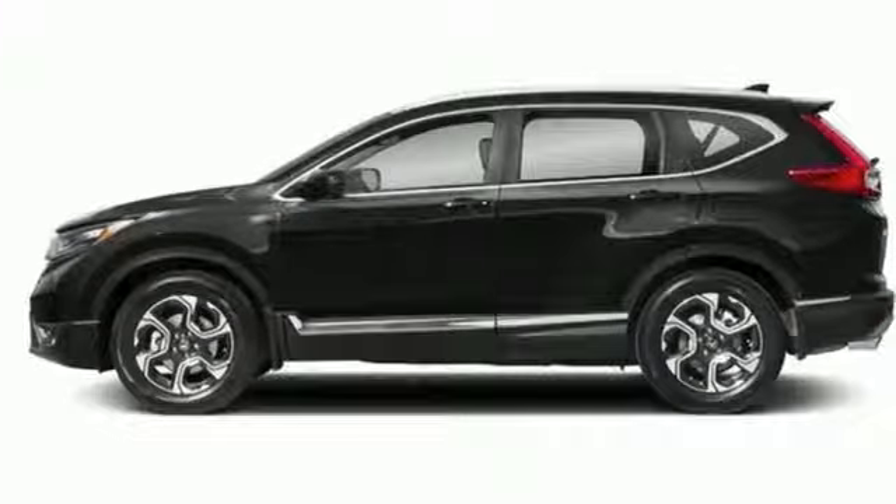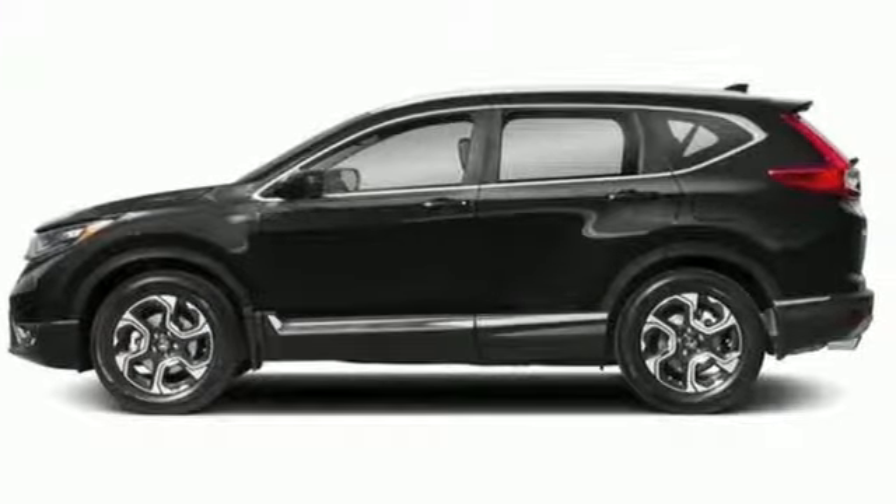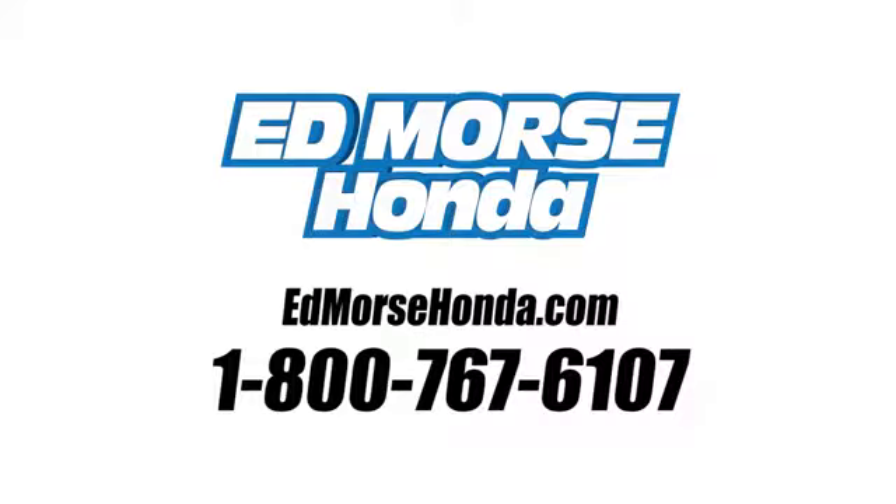Find adventure. Take this CR-V for a test drive today. Call us today at 1-800-767-6107. For value and for service, it's Edmars.